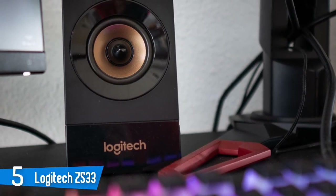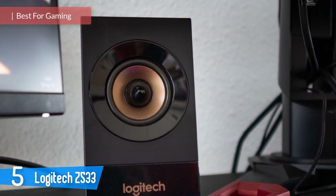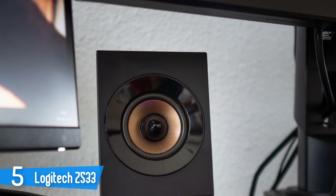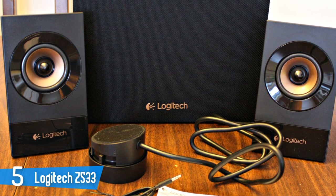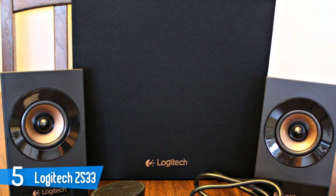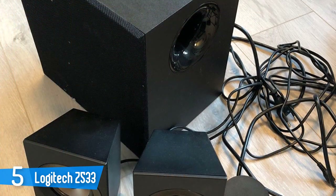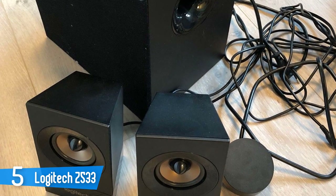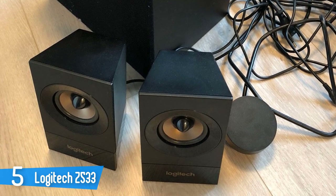Number 5: Logitech Z533. Logitech has been building quality speakers with consumers applauding the build quality and affordability of their models. Logitech always takes the time to produce some of the best packaging for their products that both look great and keep their content safe and secure while being shipped, and the Logitech Z533 speakers are no different. The box is quite large and is made of sturdy cardboard with matte coloring. The subwoofer unit is a separate speaker housed in black cloth, and isn't as big as a lot of other PC speaker setups, which means it easily tucks away either under or next to the desk.